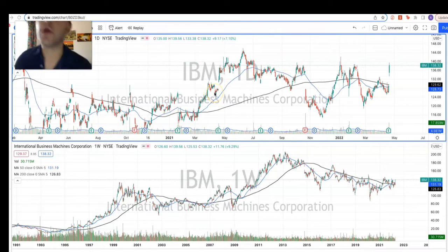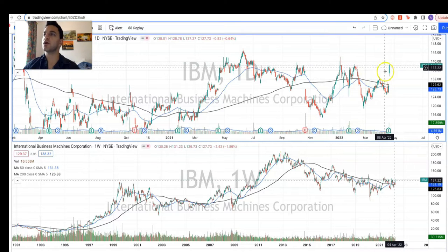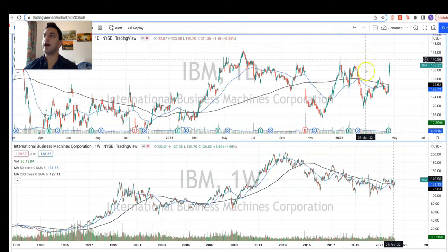IBM is a dual-listed company, both on the New York Stock Exchange and also listed in London. They came out yesterday with some earnings that were quite ahead of what the market was expecting, and on the daily chart we saw a nice rise in both volume and share price — a big gap up. The share price jumped about $5, a 7.1% increase, which is a fantastic result for IBM.